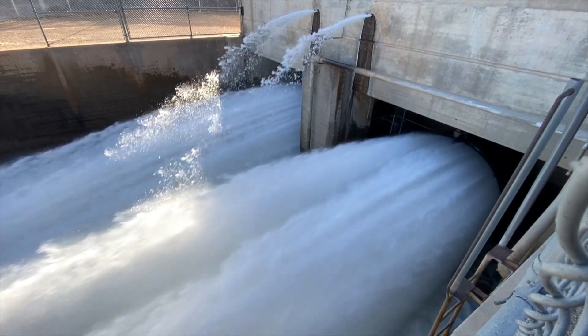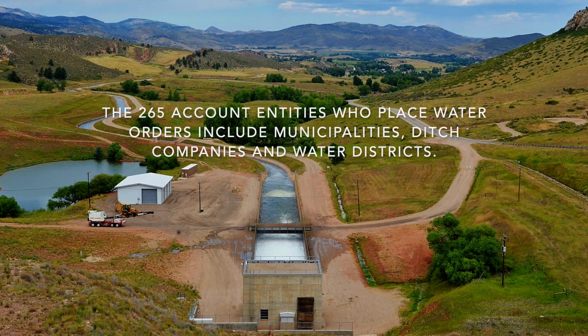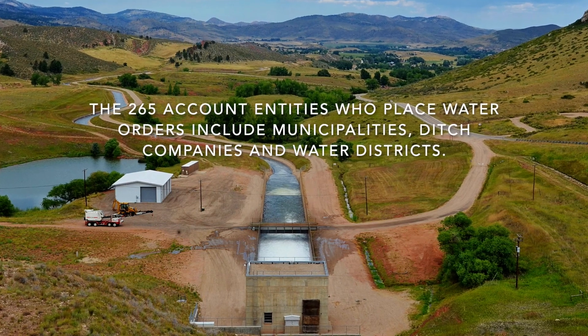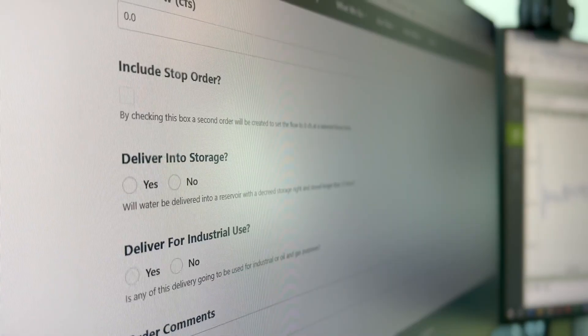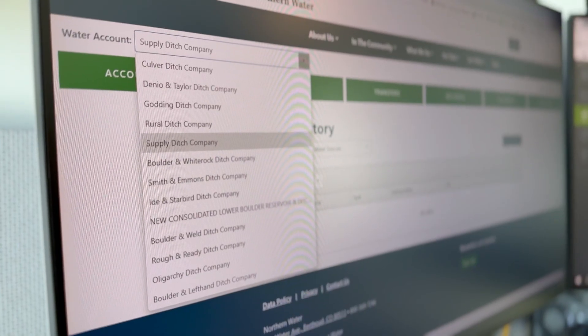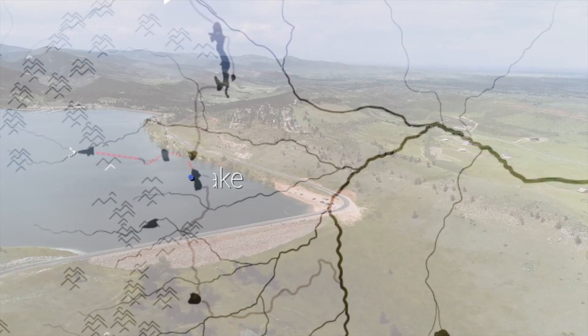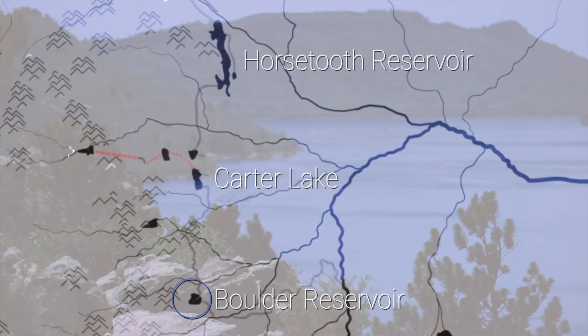Starting April 1, we collect all of the orders from 265 account entities for any water that they need the very next day. The allottees or account entities reach out to us either via phone calls or on the web portal. We need to determine the timing, the location, and how much needs to come out of which gate at which time.